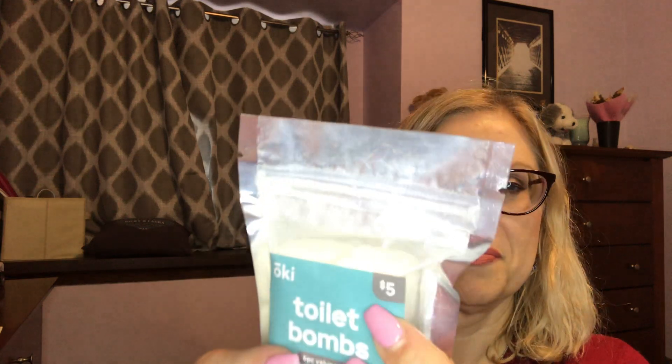I was just talking to Gene from Gene Louise about these — she ordered them and said they don't really work that well, but they're toilet bombs. You put them in the tank part of your toilet and they're supposed to help keep it clean. These were five dollars, and I think there are six of them in here.